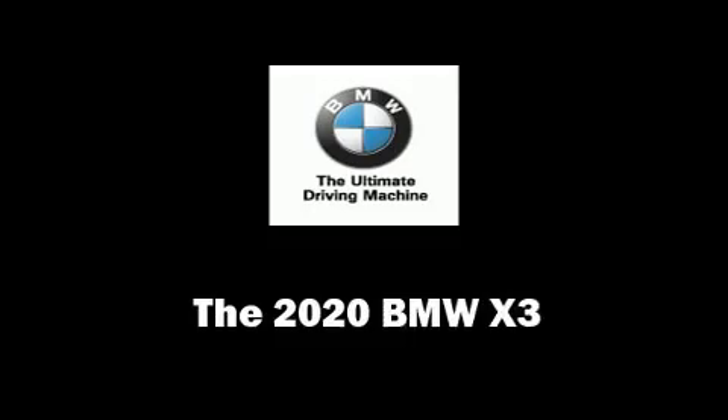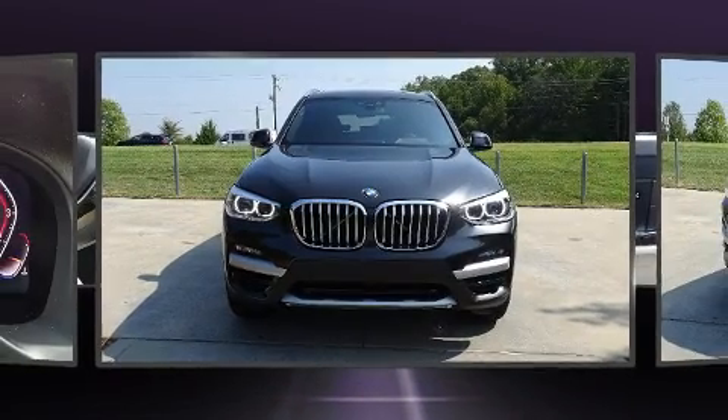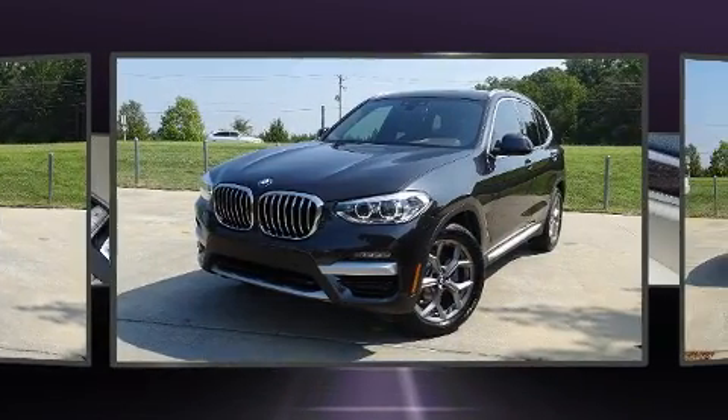The 2020 BMW X3. Turbocharger technology provides forced air induction, enhancing performance while preserving fuel economy.